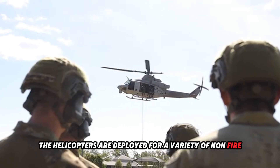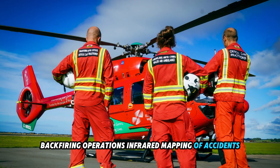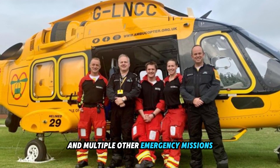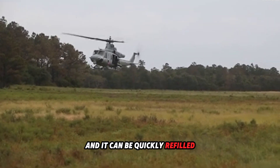Additionally, the helicopters are deployed for a variety of non-fire emergency tasks, including medical evacuations, backfiring operations, infrared mapping of accidents, and multiple other emergency missions. This water tank has a capacity of 3,000 liters, which is equivalent to 800 gallons, and it can be quickly refilled.